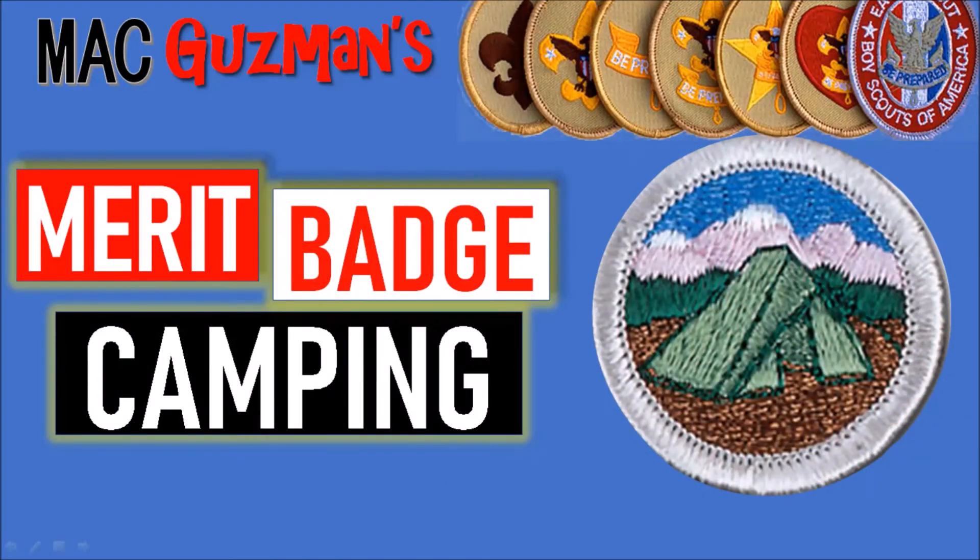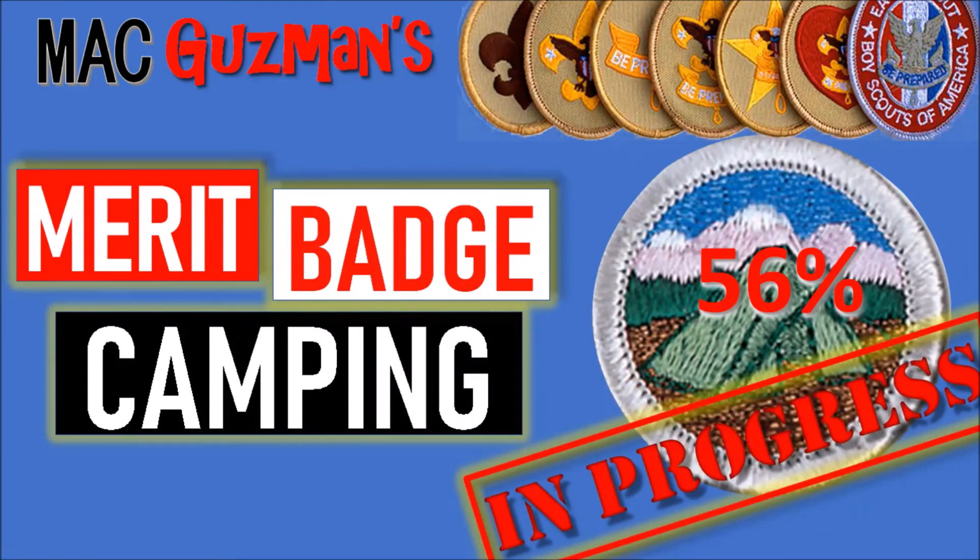I'm working on the Camping Merit Badge as well, and I'm actually 56% of the way there because most of the stuff for it is covered in the first four scout ranks — Scout, Tenderfoot, Second Class, and First Class. It covers almost half of what you need in camping, so I only need to do a little bit more to get it.